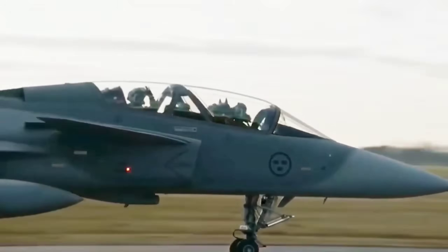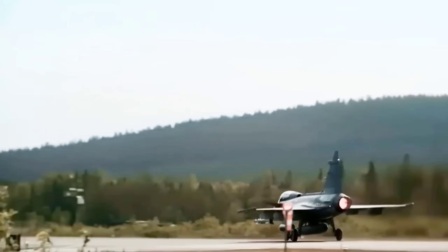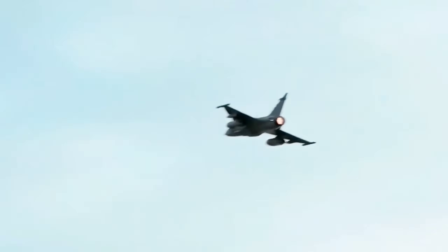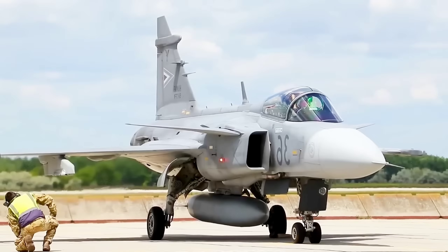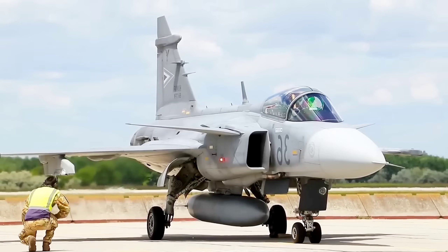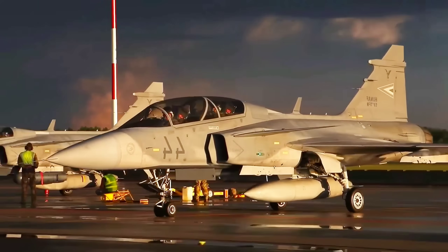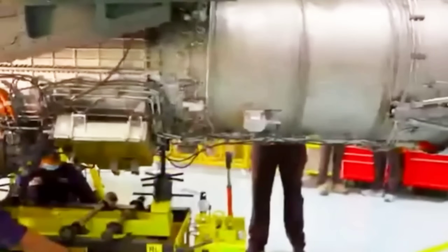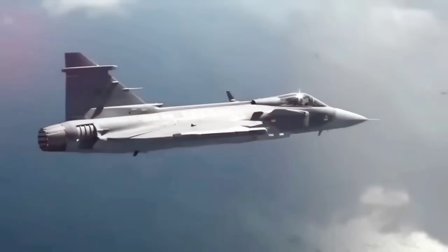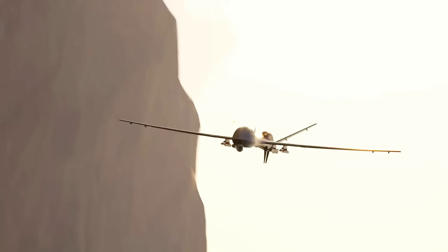In many scenarios, a Gripen E/F with these upgrades would be stealthy enough to get the job done, especially for nations not planning to start world wars but needing to defend their airspace credibly. No engine makes an aircraft invincible — tactics, pilot training, support systems, and integration with drones and sensors matter just as much. But Sweden's approach creates a platform flexible enough to grow with those systems.